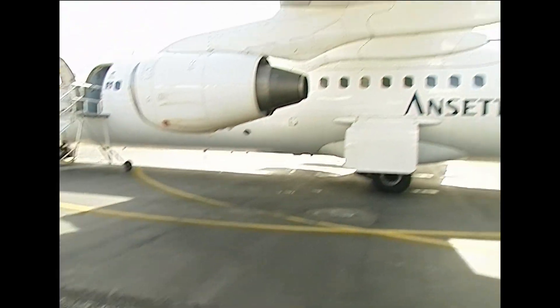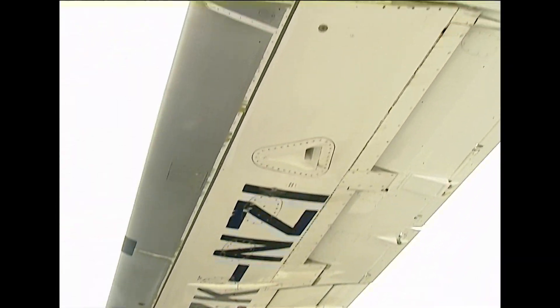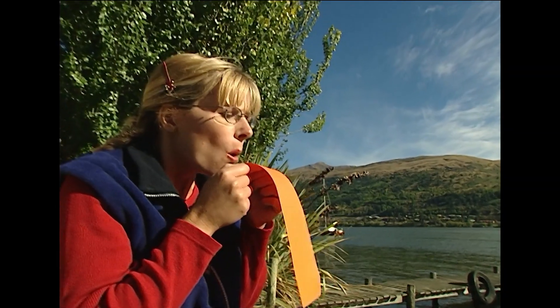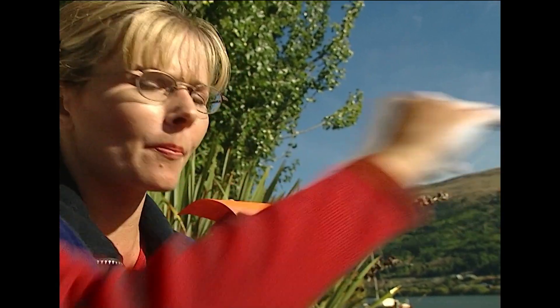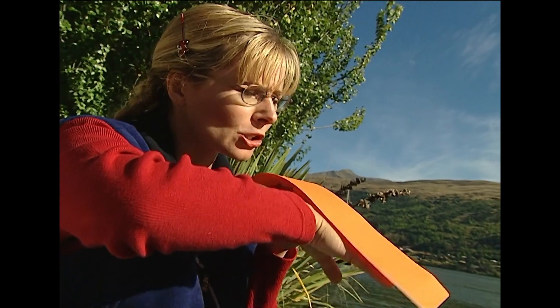And I think it might be time to test that theory. Aerodynamics in action. My breath is pushing away the air above the paper, reducing that air's pushing power. The air underneath the paper has normal air pressure, so it's stronger and it pushes the paper up.